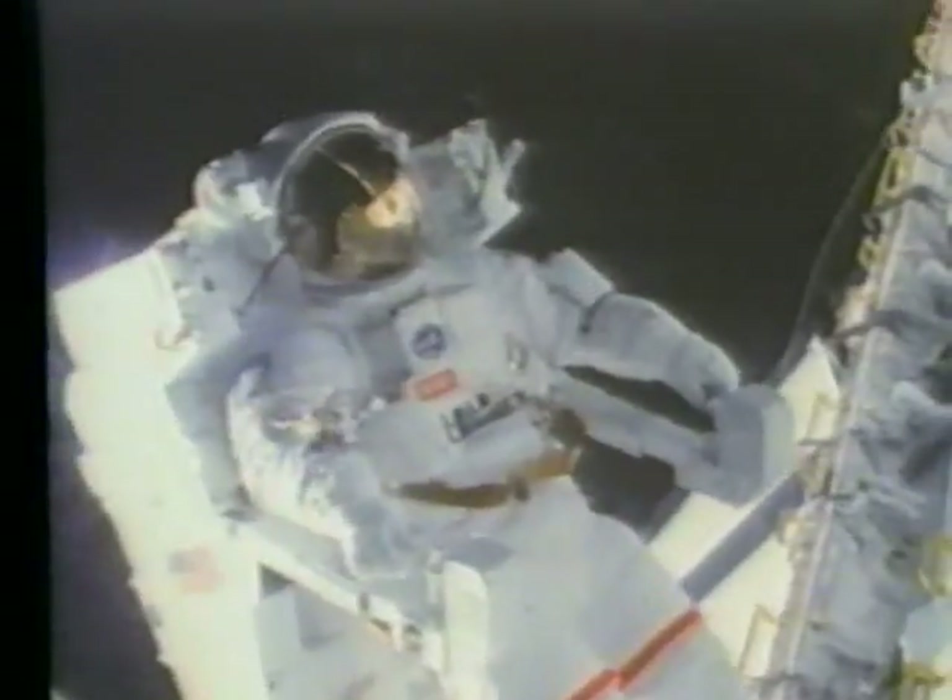Many of today's astronauts first explored space with Estes model rockets. Since the beginning of time, man has been fascinated with flight. We want to know not only what mysteries lie in outer space, but also what it's like to leave the Earth behind.